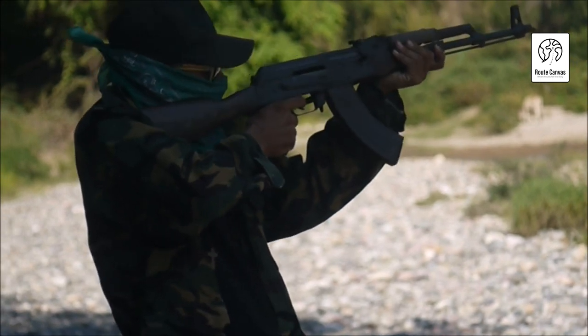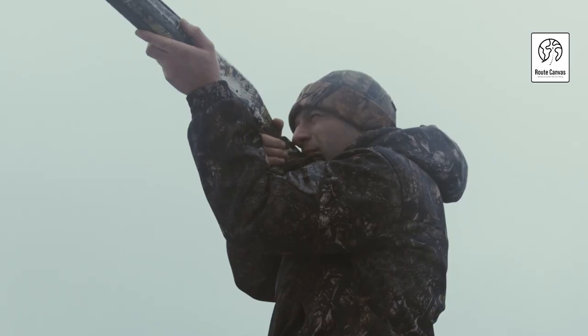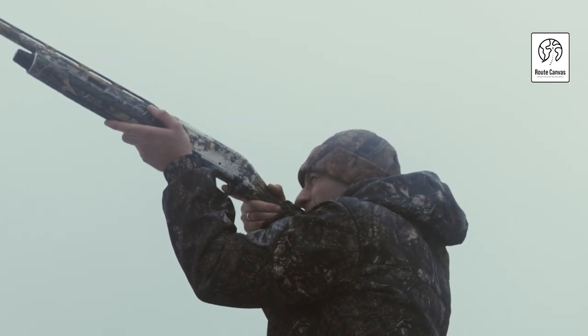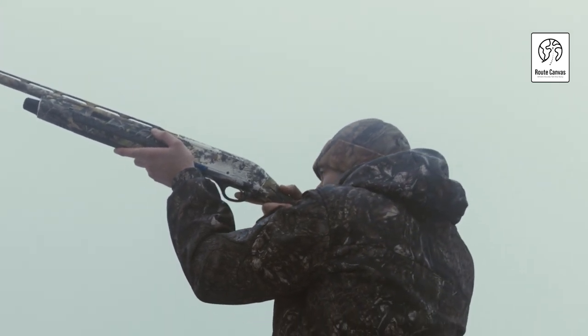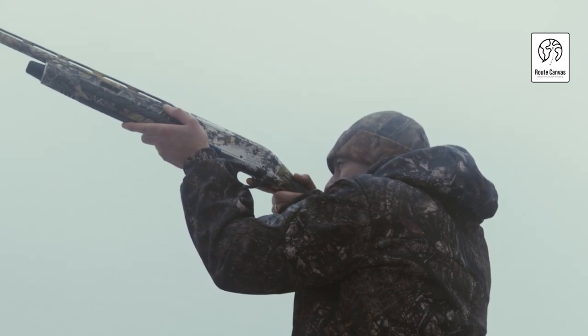Thank you for watching our guide on the best pellet guns under $100. We've highlighted rifles that excel in accuracy, power, and reliability within this budget range. Whether you're looking for a rifle for backyard plinking or honing your skills at the range, these options provide a great starting point. Remember to consider factors like FPS, barrel quality,